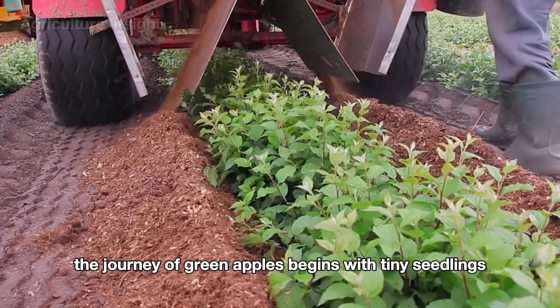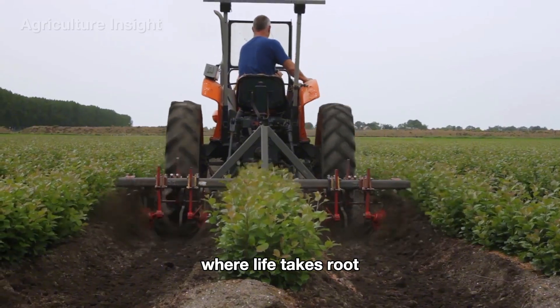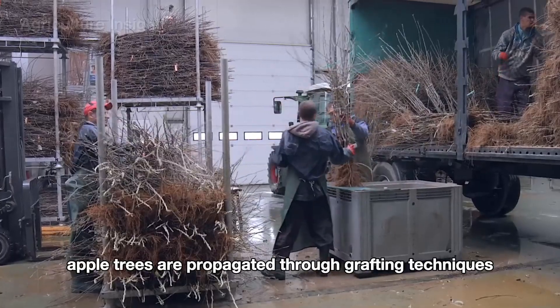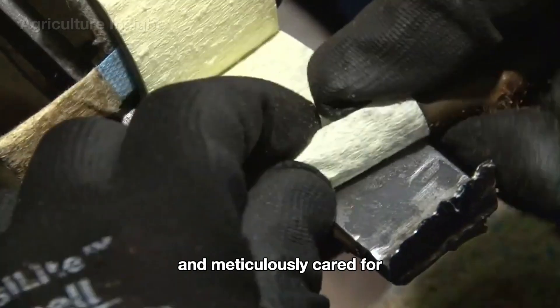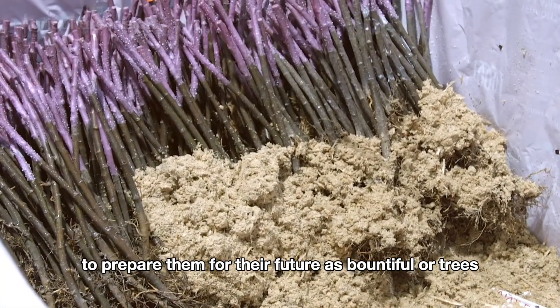The journey of green apples begins with tiny seedlings, where life takes root and the foundation for fruitful apple trees is nurtured. At specialized nurseries, apple trees are propagated through grafting techniques and meticulously cared for to prepare them for their future as bountiful orchard trees.